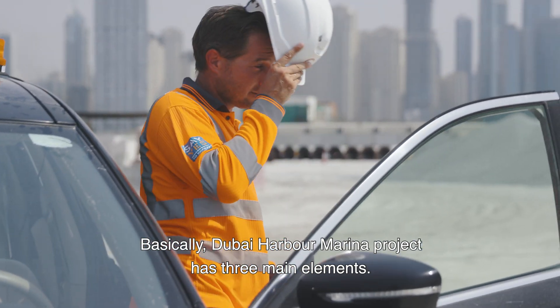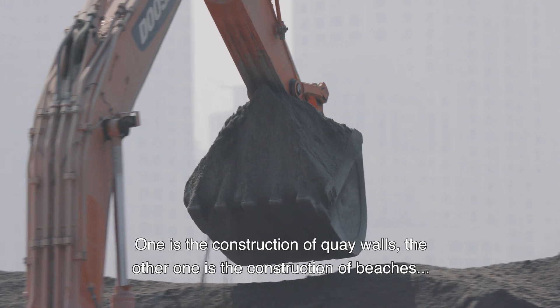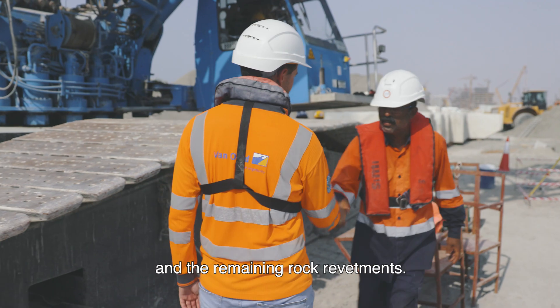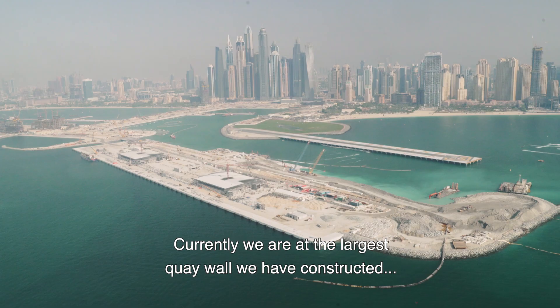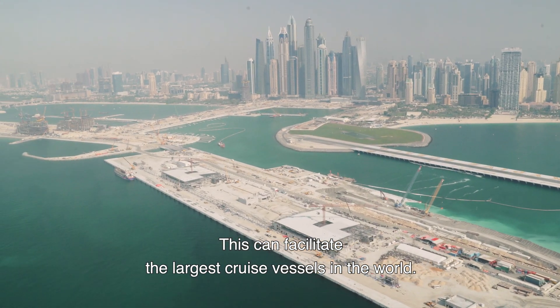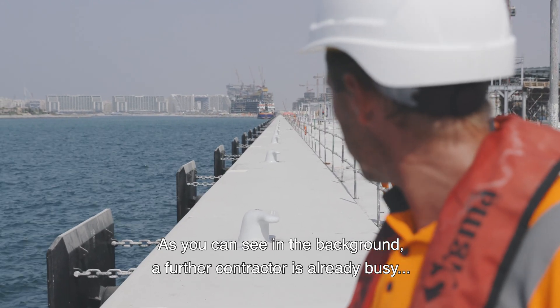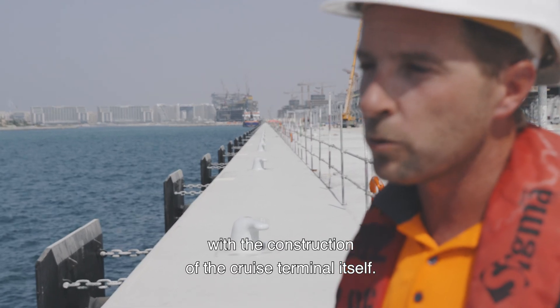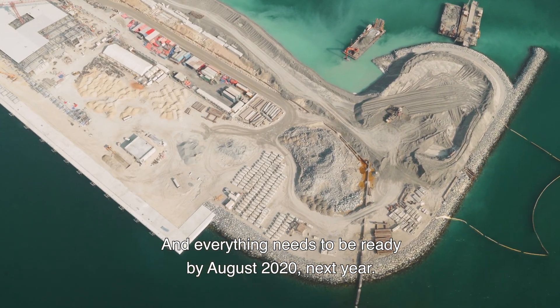In Dubai Harbour, the marine works have three main elements: the construction of key walls, the construction of beaches and remaining rock revetments. Currently we are at the largest key wall we have constructed, which is around one kilometre long, which can facilitate the largest cruise vessels in the world. As you can see in the background, a further contractor is already busy with the construction of the cruise terminal itself. Everything needs to be ready by August 2020.